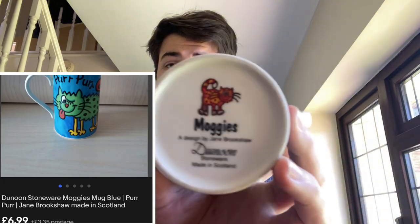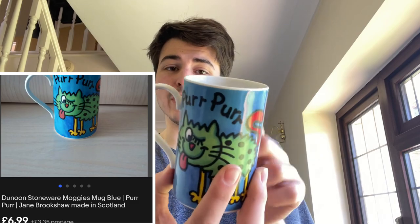Another mug - a Dunoon Moggy's one. It says Perfect Paws on it, I thought that was the branding. They go for a tenner, I believe.